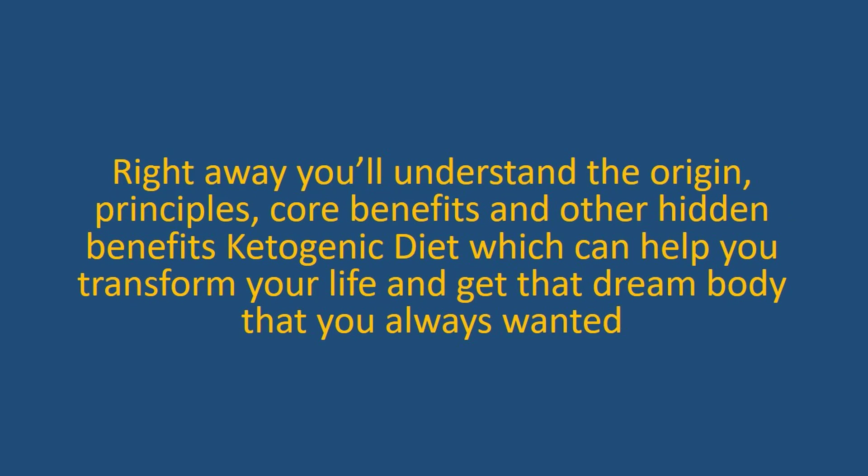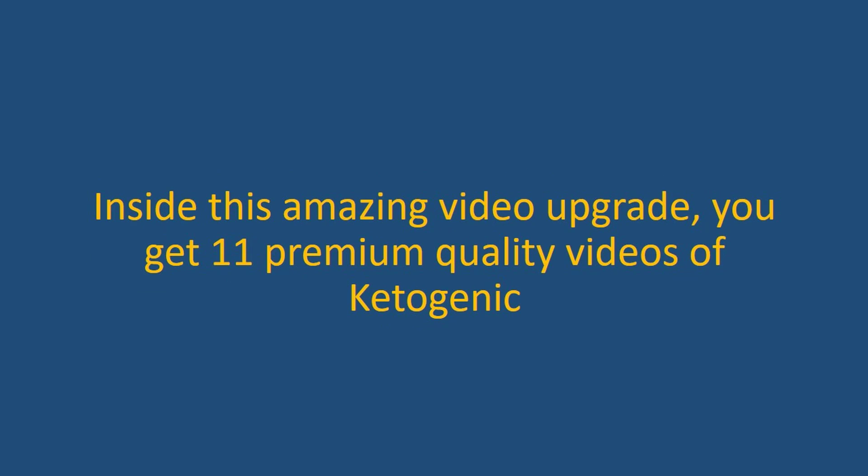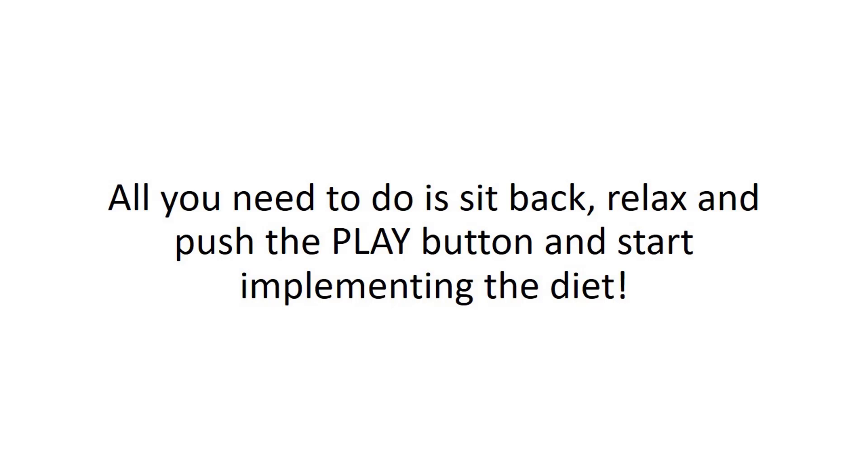Right away, you'll understand the origin, principles, core benefits, and other hidden benefits of the Ketogenic Diet, which can help you transform your life and get that dream body that you always wanted. That means what would take you a day of reading the book can help you start implementing the Ketogenic Diet in just an hour. Inside this amazing video upgrade, you get 11 premium quality videos. Apply this amazing diet to help you lose weight faster with this video course. All you need to do is sit back, relax, and push the play button and start implementing the diet.